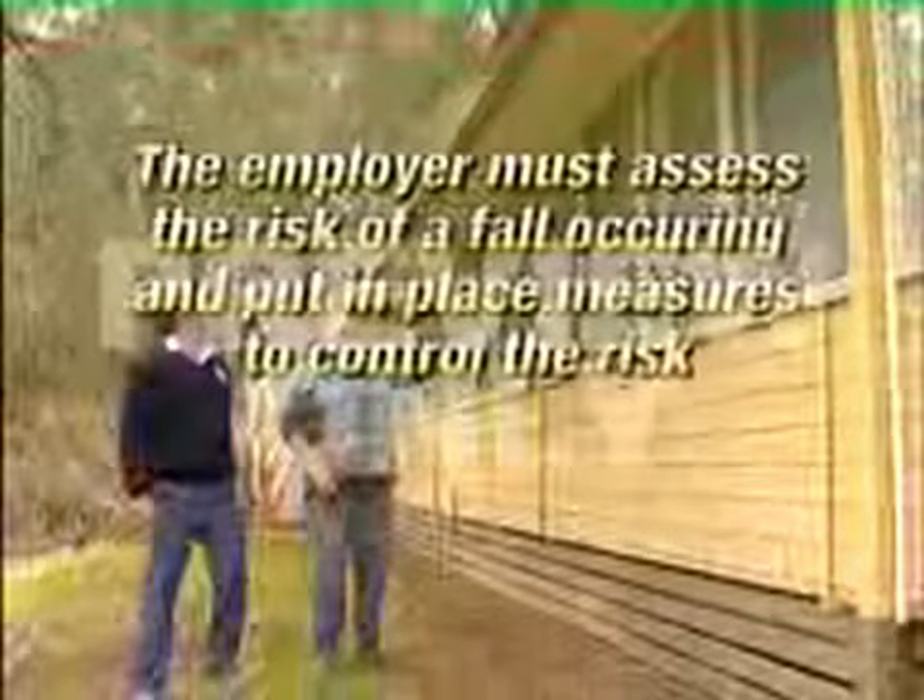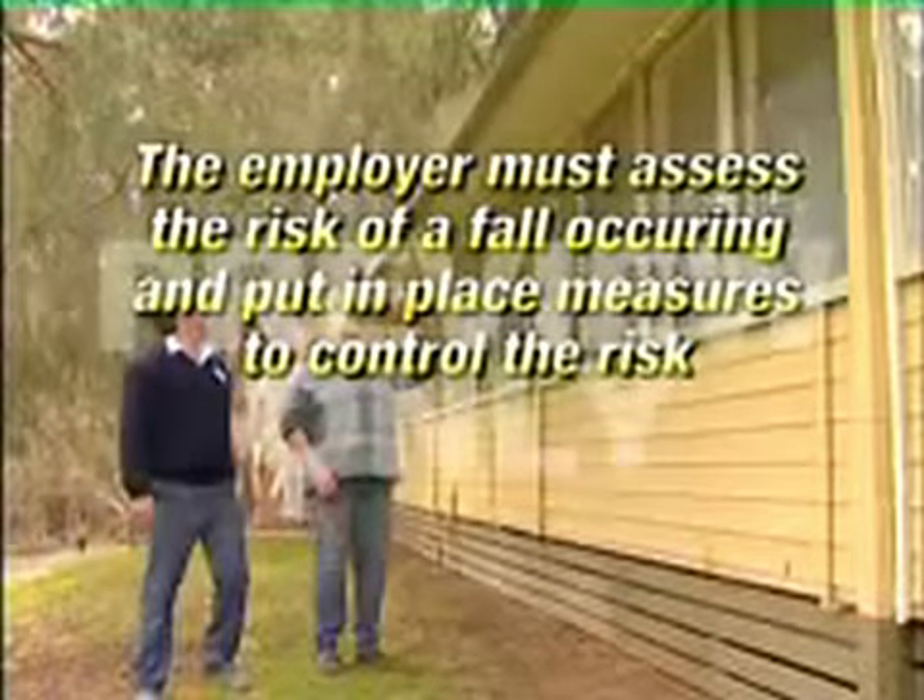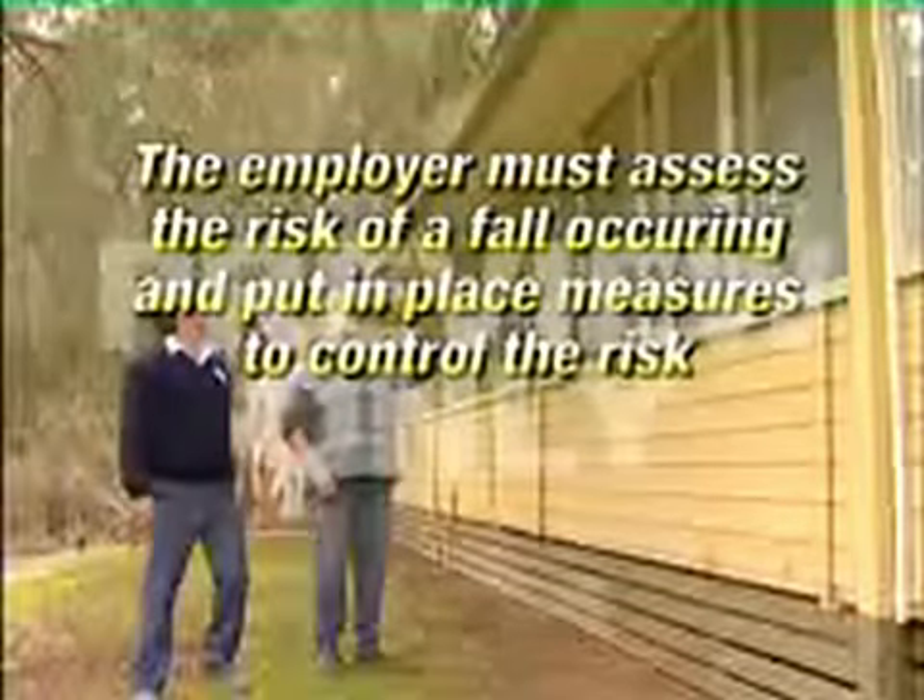New laws require employers to identify all physical locations and tasks that might cause an employee or contractor to fall more than 2 metres. Where a task involving a fall hazard is identified, the employer must assess the risk of a fall occurring and put in place measures to control the risk.